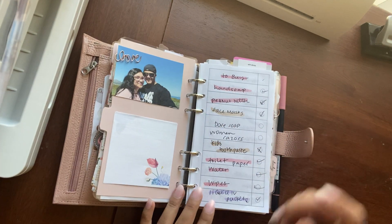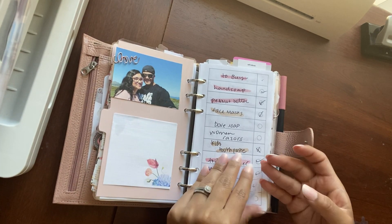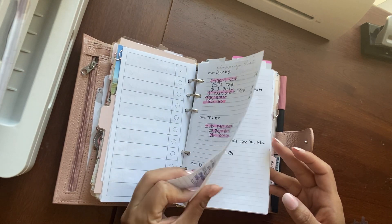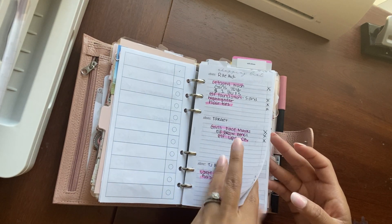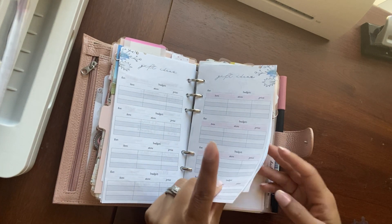I added some SM Plans sticky notes. That's a picture of my husband and I. The to-buy section is still here in the front — different stores to buy, a size chart, and gift ideas. This is a freebie from SM Plans.